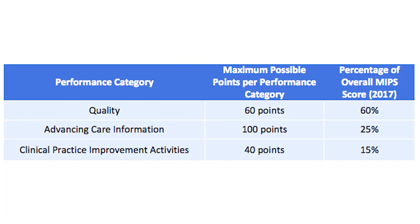CPIA will make up 15% of your MIPS composite score next year. In order to get the full 15%, you will need to earn 20 or 40 total points in this category, depending on your group size.